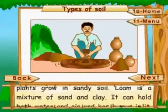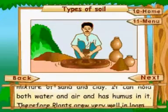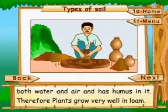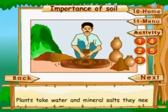Loam is a mixture of sand and clay. It can hold both water and air and has humus in it. Therefore, plants grow very well in loam.